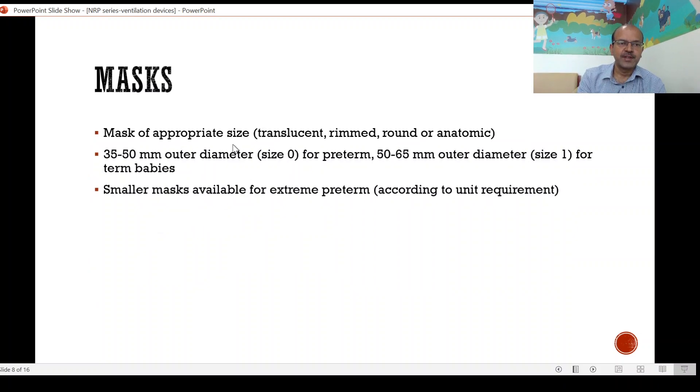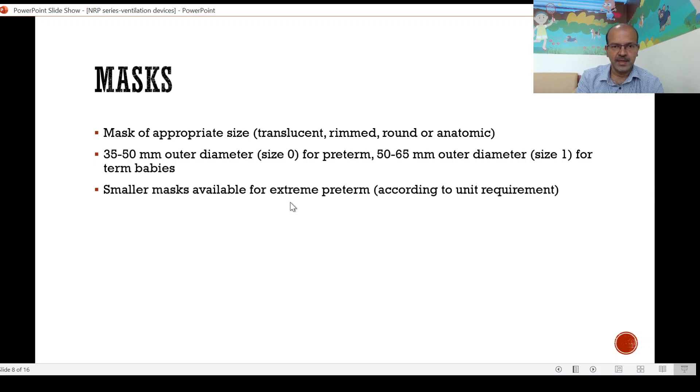The mask is very important for any appropriate ventilation and it should be of appropriate size, preferably translucent rimmed, and can be round or anatomic. Preterm masks are usually 35 to 50 mm outer diameter — size 0 — and size 1 is 50 to 65 mm outer diameter for term babies. Companies have come out with multiple ranges of mask sizes which include extreme preterm babies as well, so select the most appropriate one for the baby you are resuscitating.